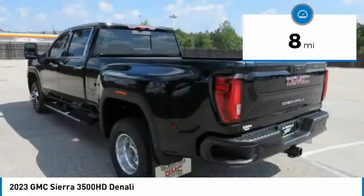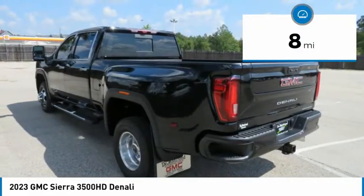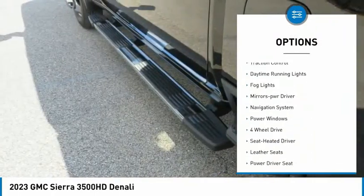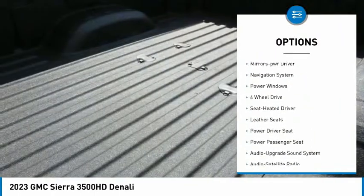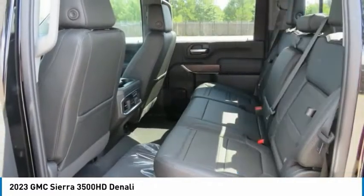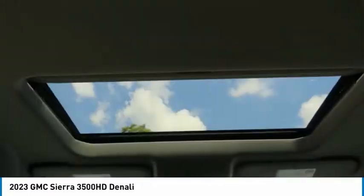This vehicle has less than 100 miles. Here are some of this vehicle's great options: sliding rear window, towing package, bed liner, running boards, traction control, daytime running lights, fog lights, mirror memory, navigation system, and power windows.